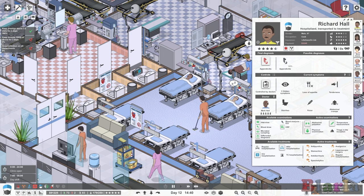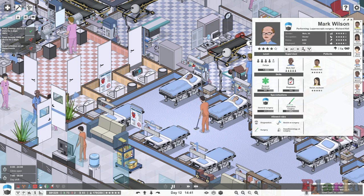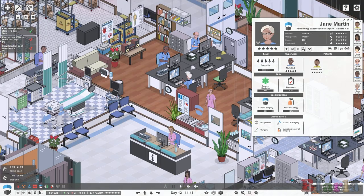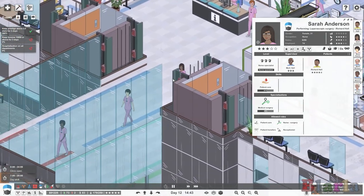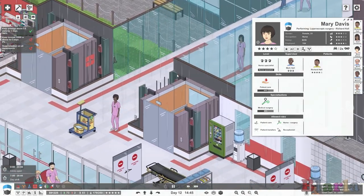You can see they are now assembling for Richard Hall. The doctors stay where they are; however, the nurses go there right away. They're going straight to the operating theater. Richard Hall is waiting for a transport nurse to come and take him, which will happen - the transfer nurses are all sorted out.